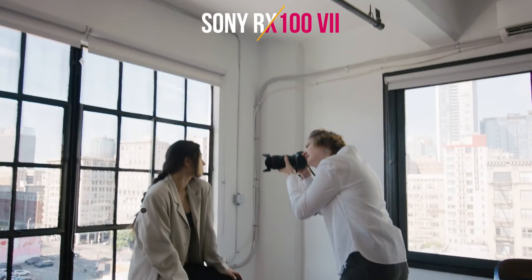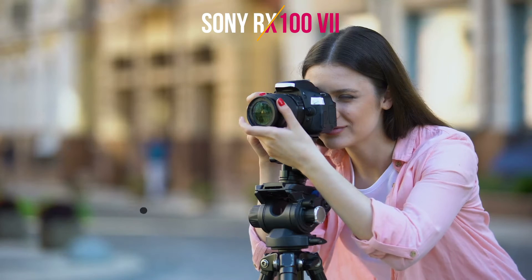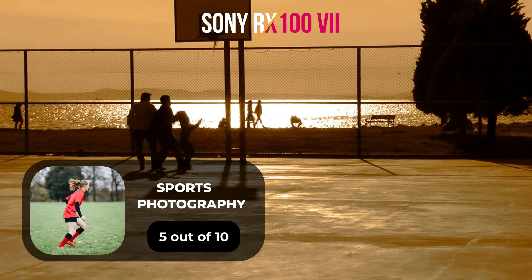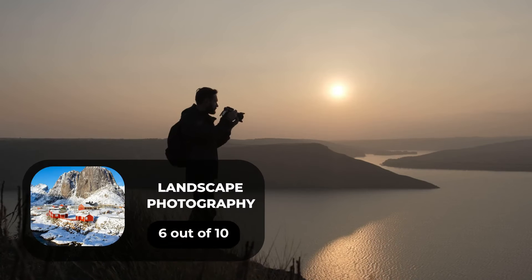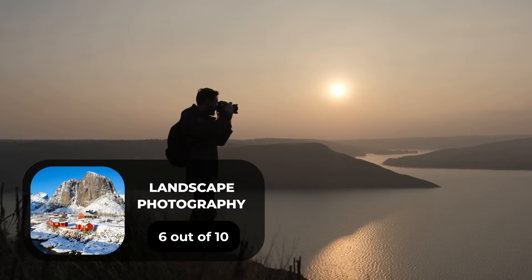Here are our ratings for the Sony RX107. For portrait photography, we will give it a 6 out of 10 rating. For street photography, we will give it a 10 out of 10 rating. For sports photography, we will give it a 5 out of 10 rating. For day-to-day photography, we will give it a 9 out of 10 rating. For landscape photography, we will give it a 6 out of 10 rating.